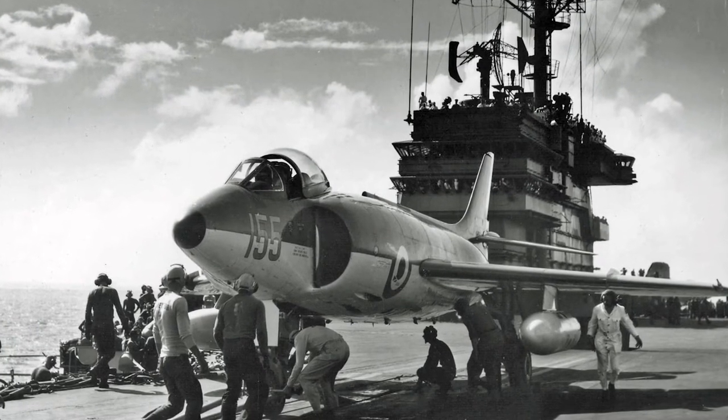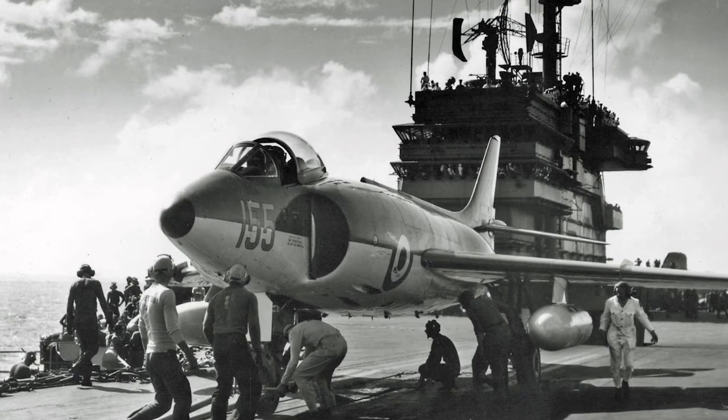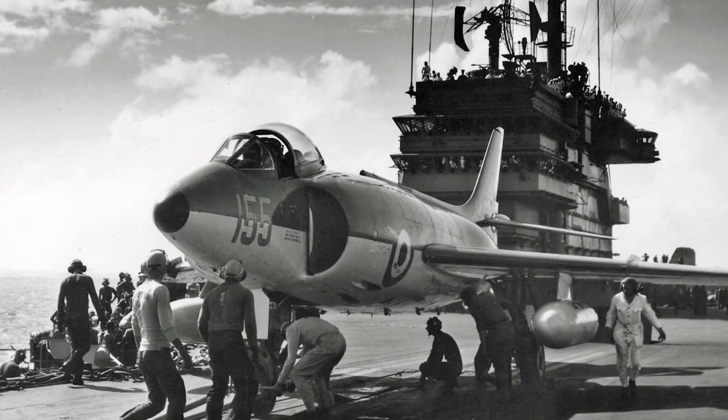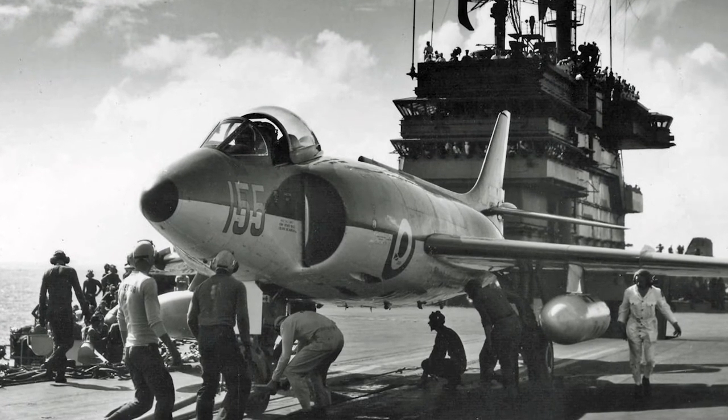The Supermarine Scimitar was a single-seat naval strike aircraft, operated exclusively by the British Royal Navy's Fleet Air Arm. It served as a low-level strike aircraft and could potentially carry nuclear weapons.